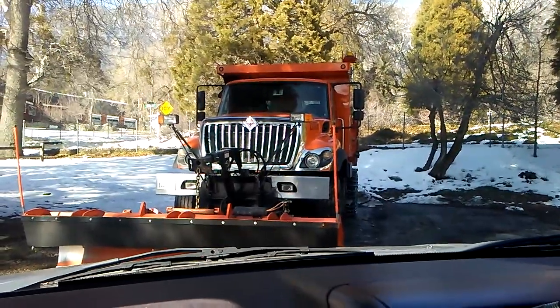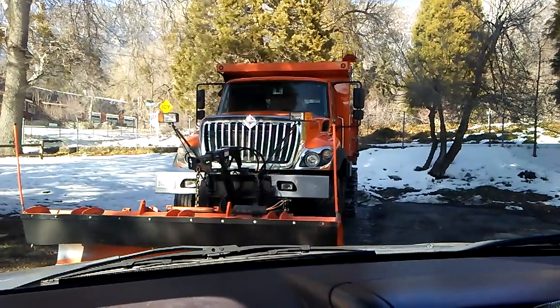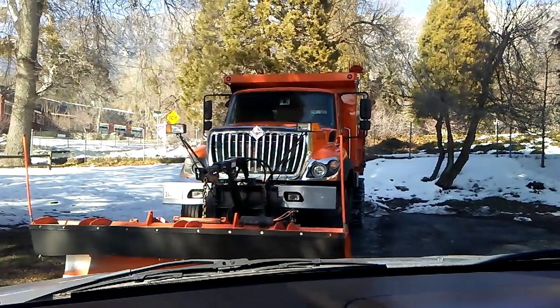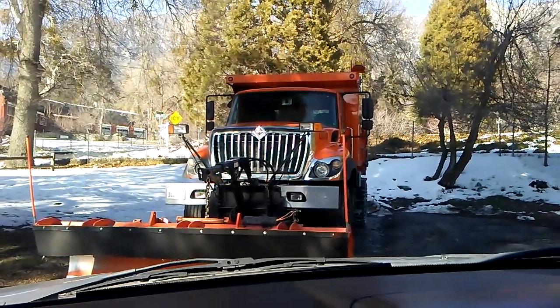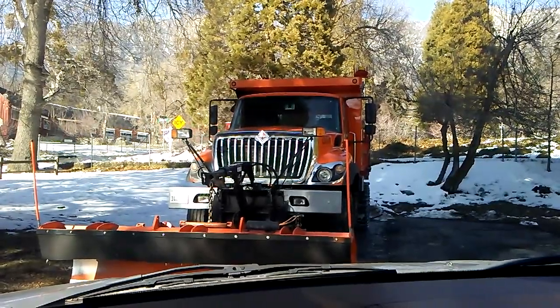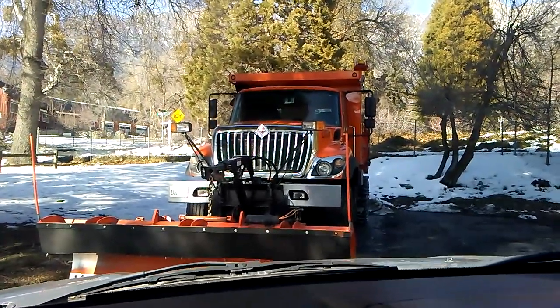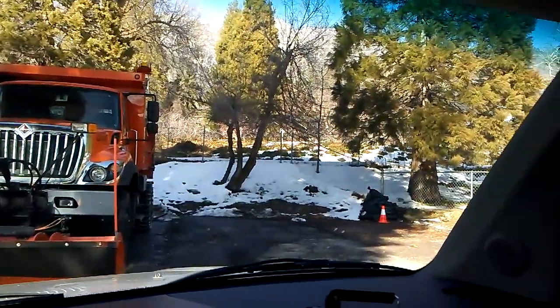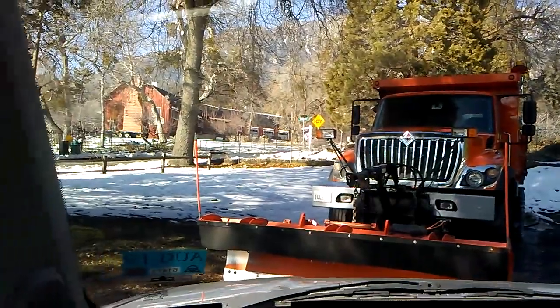We have headed out of Yucaipa up into Cherry Valley and up into Oak Glen. This is where they have apple orchards. Riley's apple orchards are very famous up here — you can come up and pick your own apples. And look at this — here is a snow plow, and look all around, there is snow. Wow, this is amazing.